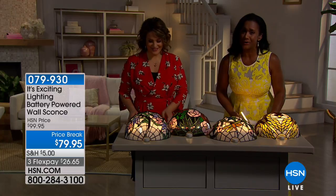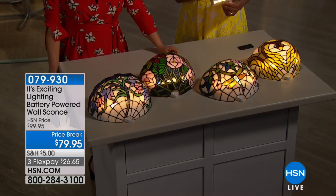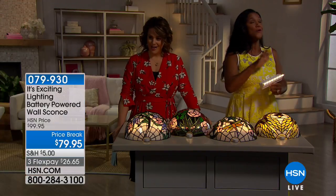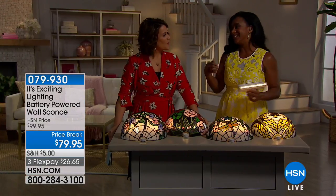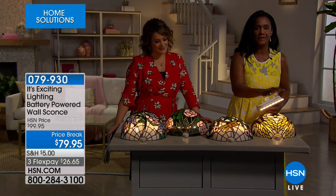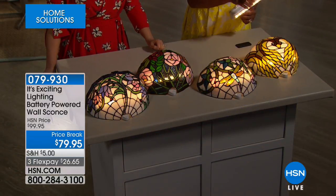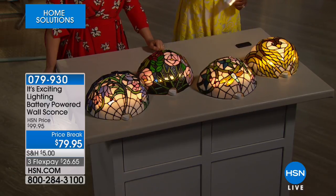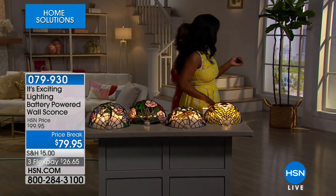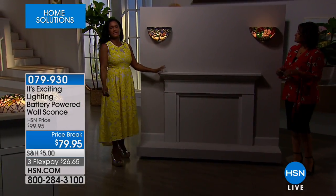These sconces are from It's Exciting Lighting — the leader in battery-powered lighting. Because this one is glass and involves genuine handcrafted craftsmanship, you're hard-pressed to believe it's not hardwired. Alexandra brings the host over to a gorgeous wall display above a faux fireplace where the Violet and Dragonfly designs are shown glowing. There is simply no way you would look at that and think it's battery lighting.